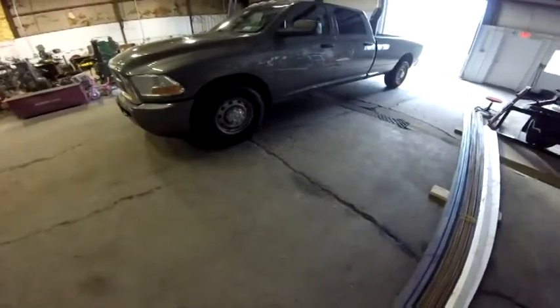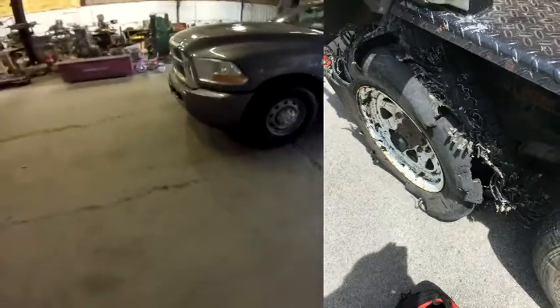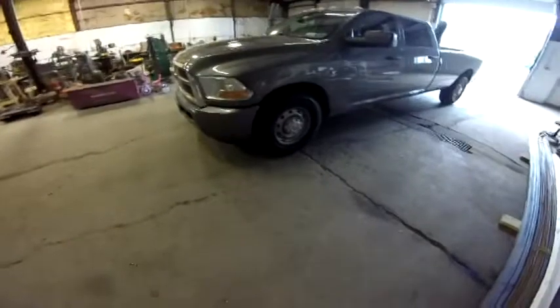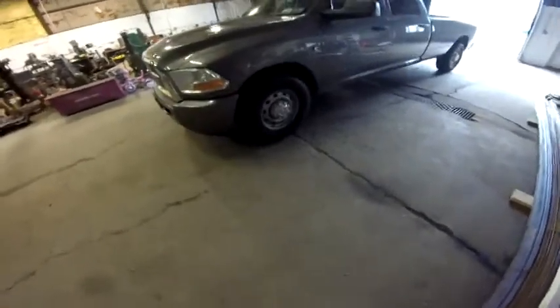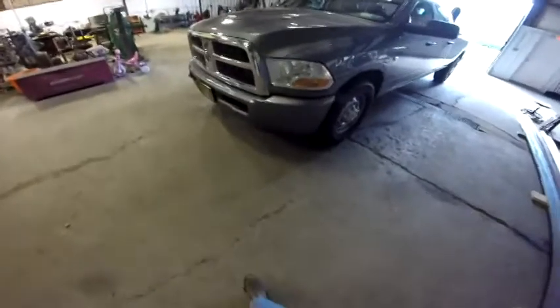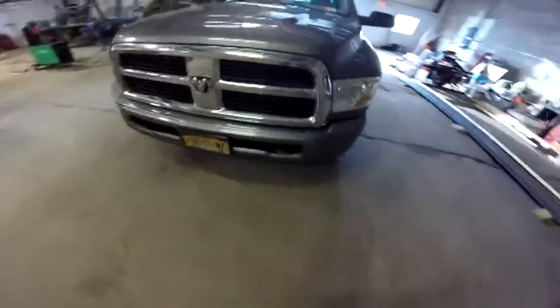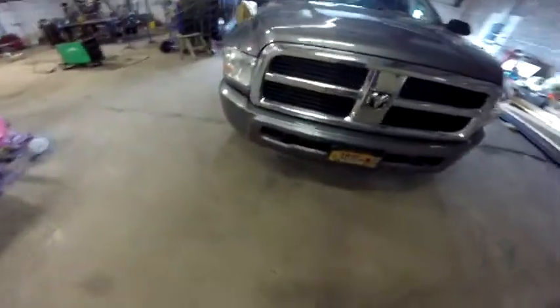One of the tires on the trailer blew about 100 miles away from home. It was the one I had kind of suspected all along was bad, but there was no pre-warning — it wasn't thumping, it wasn't doing anything like a belt separating or the cords separating.